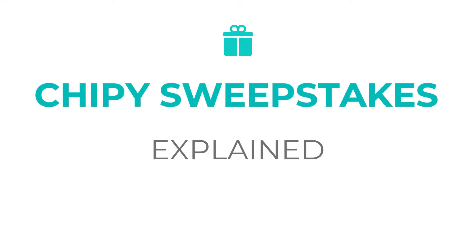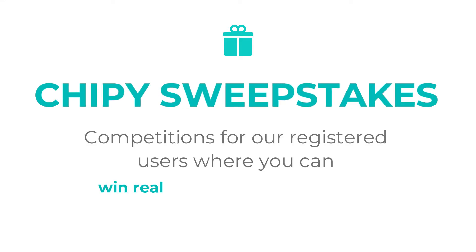Chippy's online sweepstakes are limited time gambling competitions in which registered users can buy tickets and get a chance to win a prize.